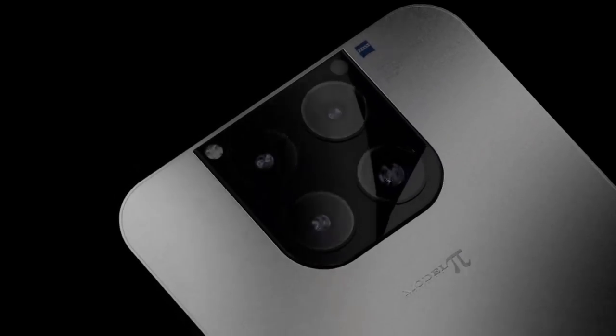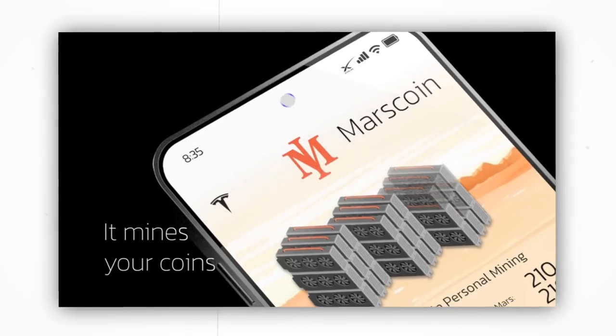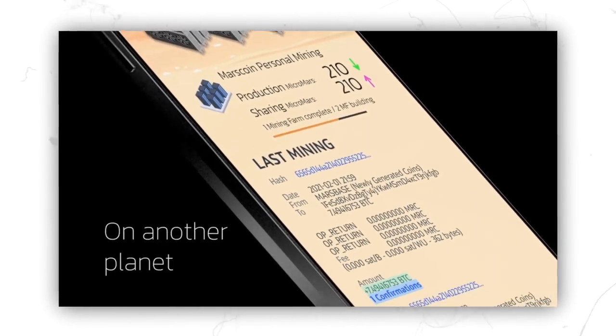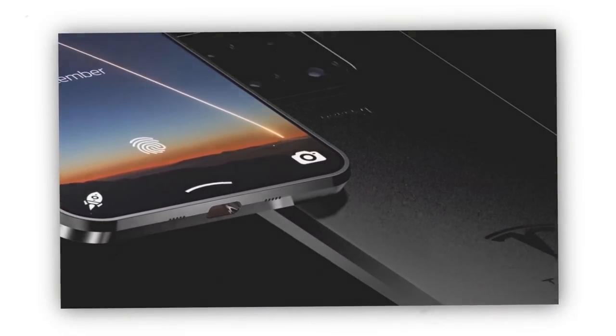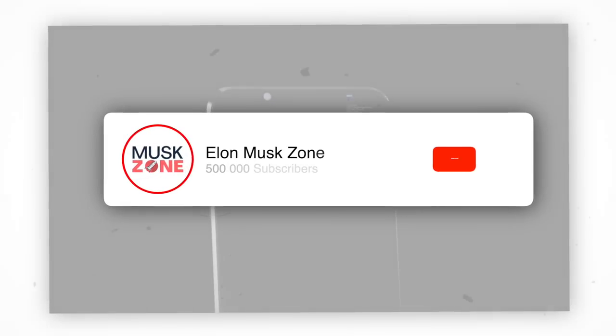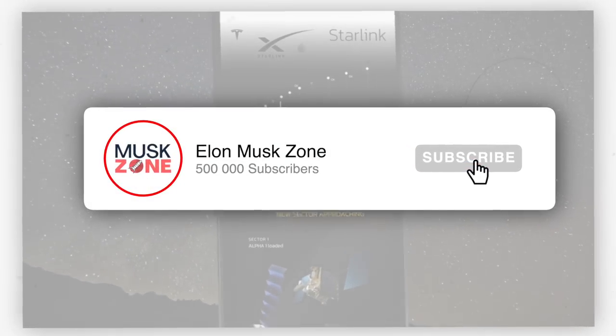The insane Tesla phone has finally been released. The amazing smartphone goes by the name of Tesla Model Pi. It has irresistible features that will blow your mind, and it is the next big thing in the smartphone industry. Join us today in this video as we explore the Tesla Model phone that has been launched by Elon Musk.